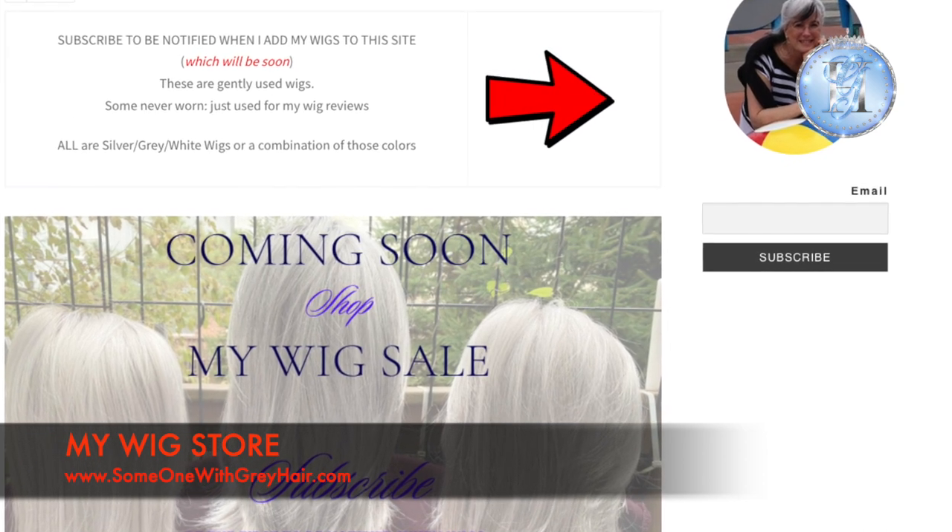Just a couple of reminders: I am working on Angela's Wigs for Sale — I'm going to have a store online and I'm hoping to have that done in the next week. This review is a little short today because I spent so much time getting that site ready. If you're interested in my wig store — these are gently used, open box wigs I may have just used for a review — go to the page and subscribe to be added to the email list. Silver, gray, and white used wigs always go fast, especially when they've been well taken care of — and they have been. I hope everyone is safe and well, and remember to always look for the silver linings, because they're everywhere. Bye-bye!